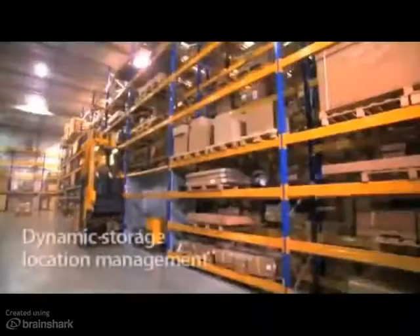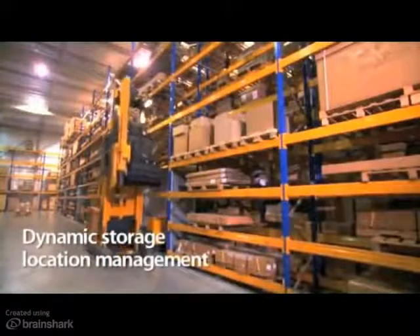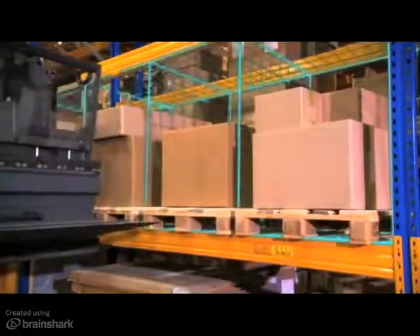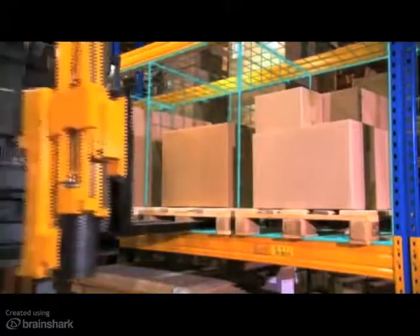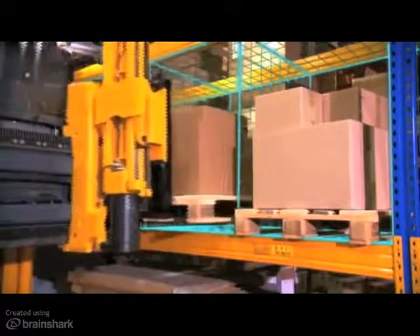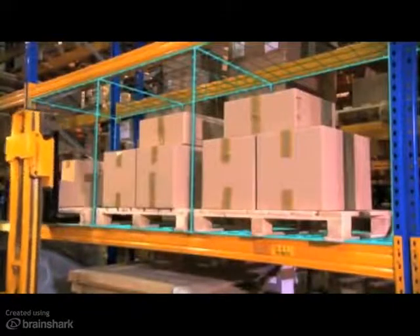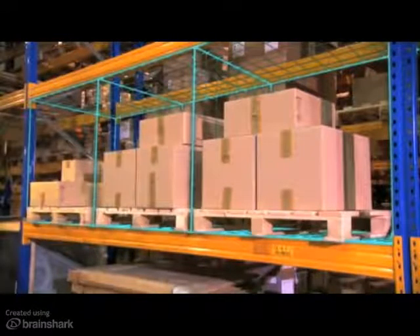Dynamic Storage Location Management: every warehouse owner uses his space resources for his needs. The warehouse management system, designed by Jungheinrich, adapts flexibly to every logistic concept. The EKX not only drives to the right position, but knows exactly where to deposit the pallet.